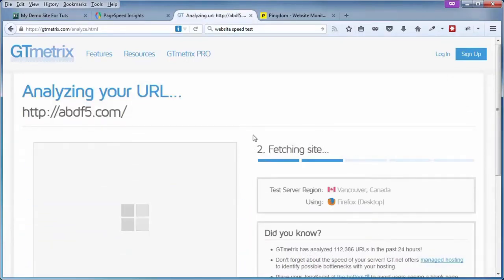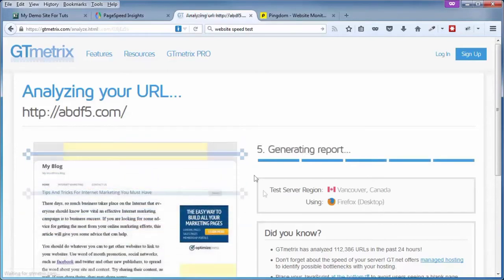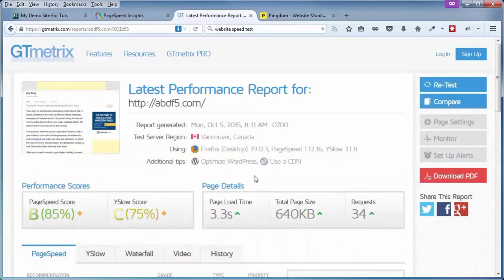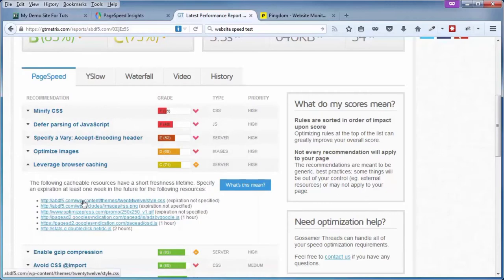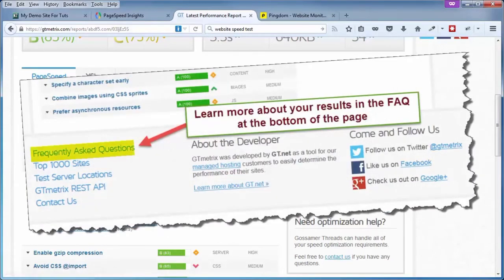These tests may have varying results because they may be testing from servers in different parts of the world. For example, this one is from Vancouver, Canada. This gives you the score from PageSpeed and from YSlow. If you click on the links for a particular item, it'll open up items that could be improved and links to give you ideas about what they're talking about. You'll get a similar layout if you do the test on PageSpeed Insights.